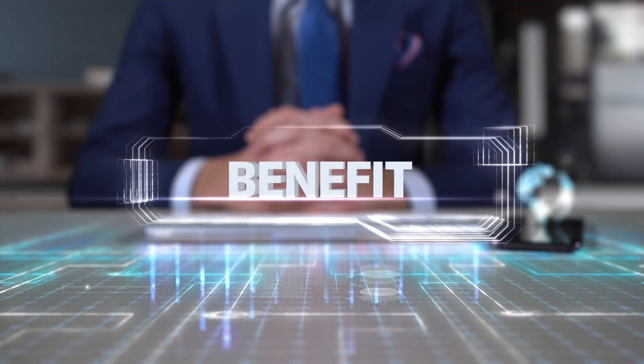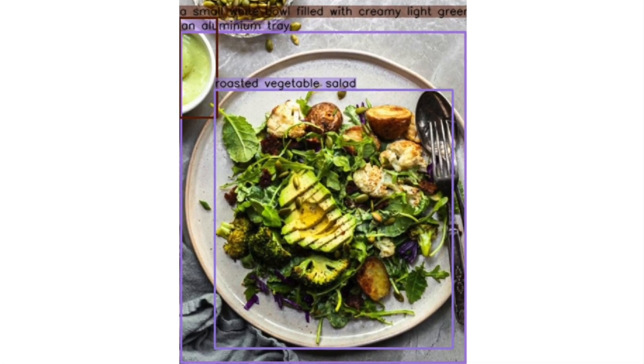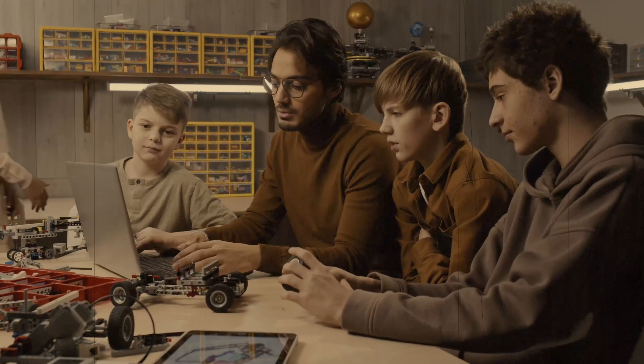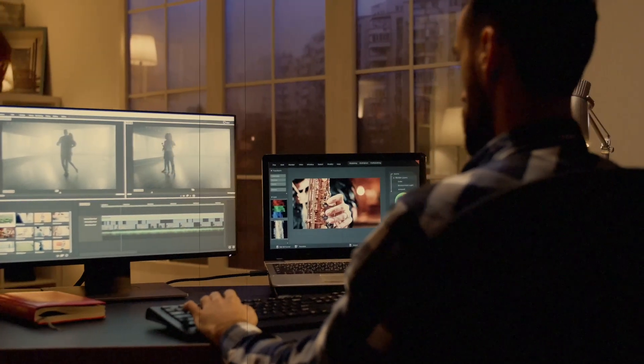So what are the practical applications of Cosmos 2? Imagine being able to generate detailed captions for images, marking specific regions with location tokens. This can aid people with visual impairments in understanding images, support students in grasping new concepts, and enable content creators to craft more immersive stories.